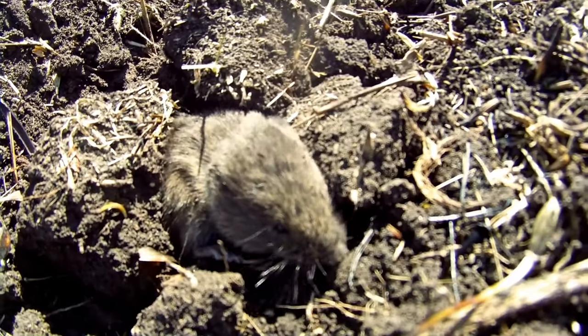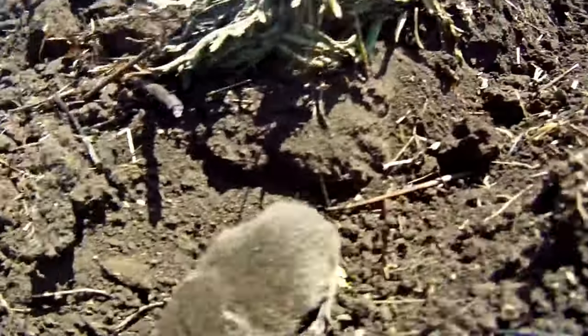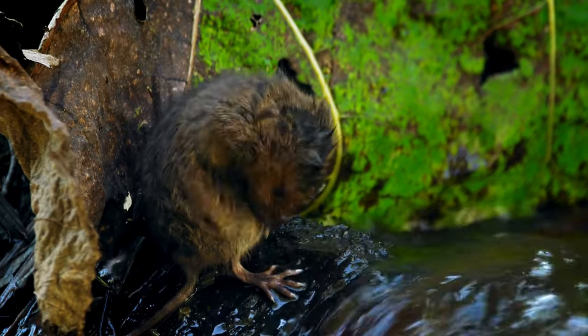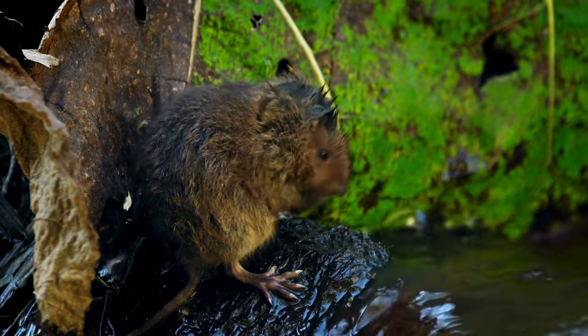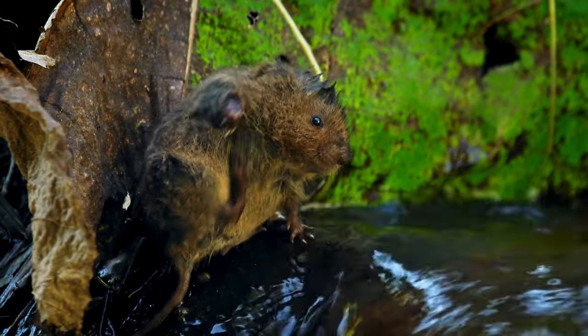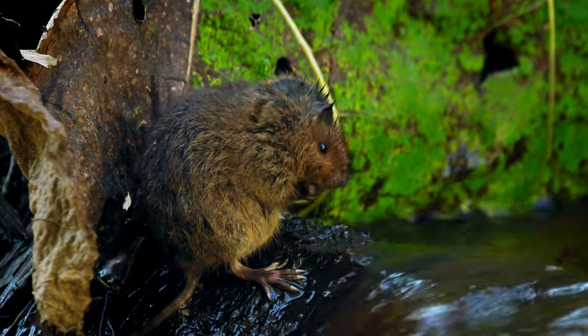Let's get to know these fascinating yet frustrating creatures. Voles are actually rodents, close cousins to mice and rats. They originated in Eurasia but are now found all over the world, including most of North America. Voles are surprisingly diverse with over 300 species.